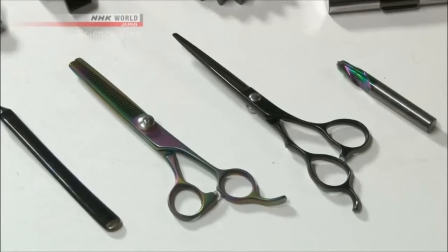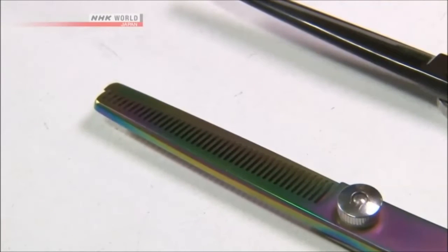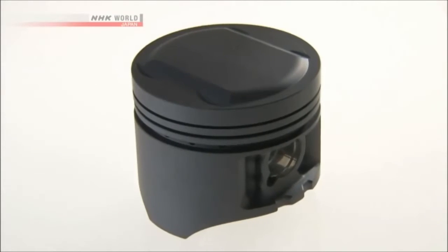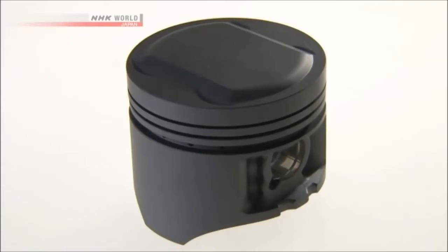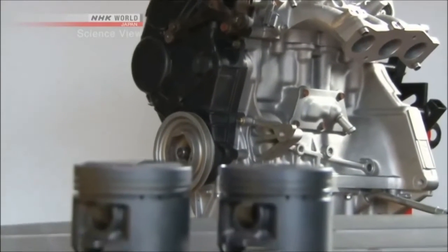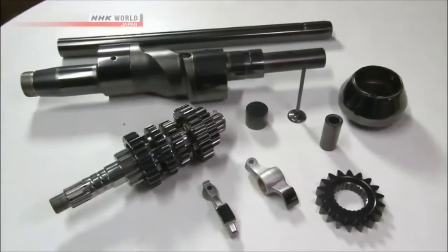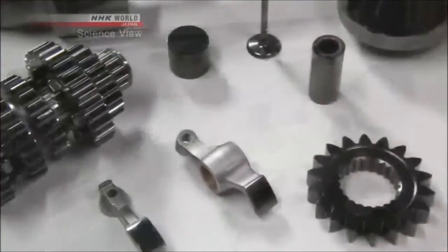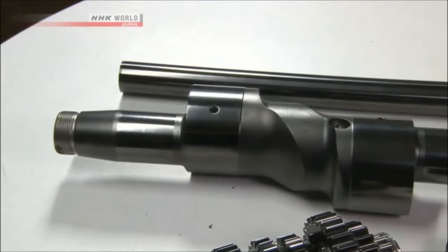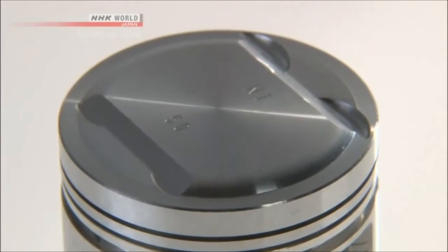That is when the Takumi took notice of DLC coating technology that was already being used on drill bits and scissors. He thought that if he used it on pistons, it would make the surface hard and flat and reduce friction. But there was a major problem: the engine uses light aluminum metal. DLC coating was originally used for hard metal materials such as iron and stainless steel, but with aluminum being a soft material, it was thought to be unsuitable for DLC use.